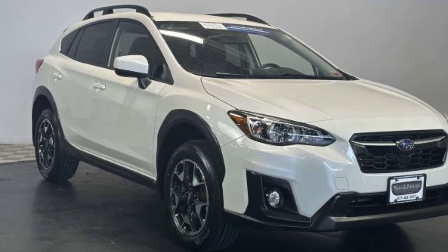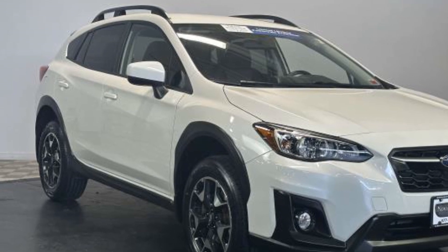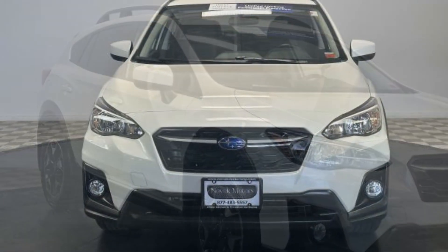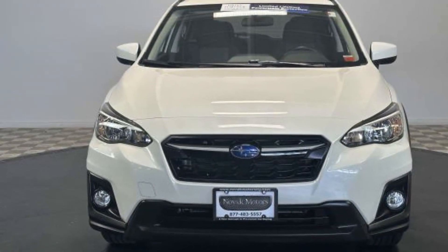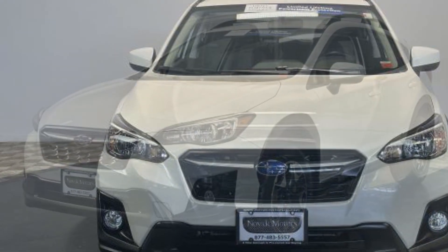2019 Subaru Crosstrek with less than 31,000 miles on the odometer. This SUV offers space as well as power and performance. You'll love this long list of impressive amenities, which include the following.